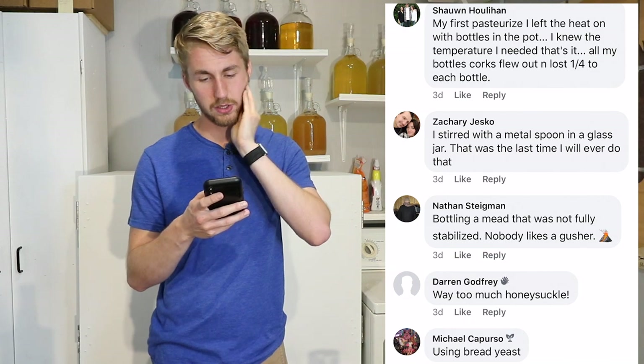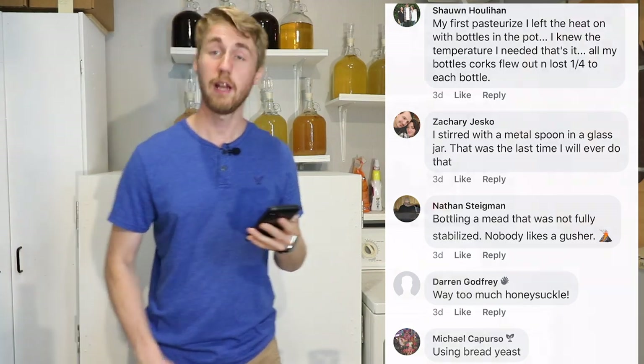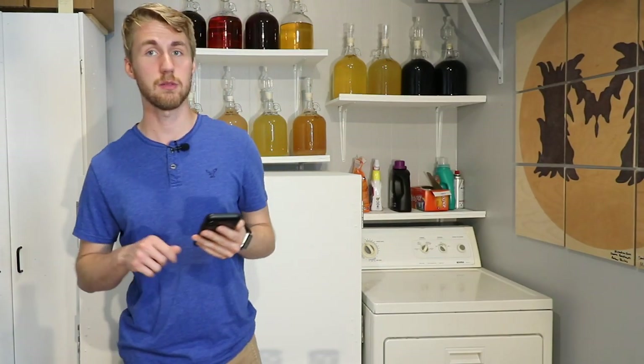Zachary says he stirred with a metal spoon in a glass jar — that's the last time he'll ever do that. Yeah, don't get too crazy with that. You'll definitely shatter some glass, especially if it's really thin glass.